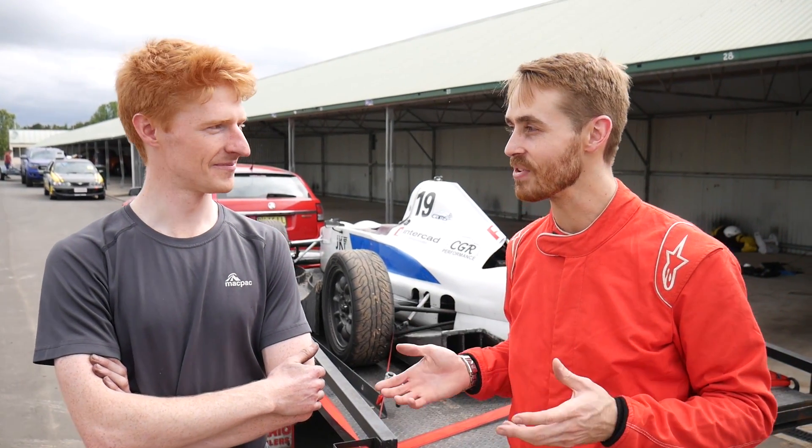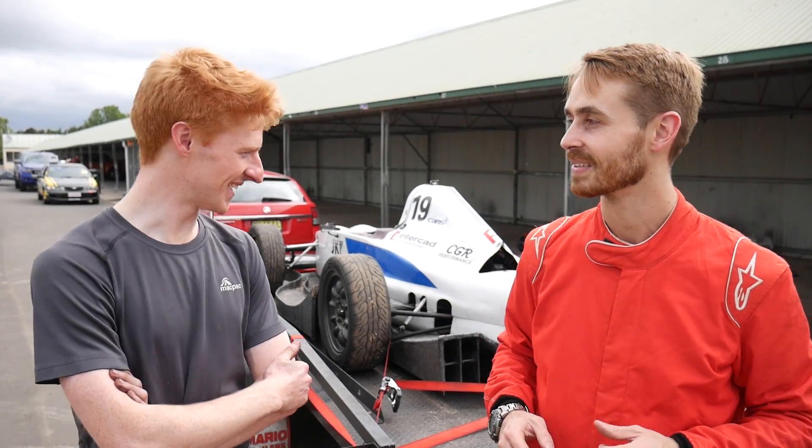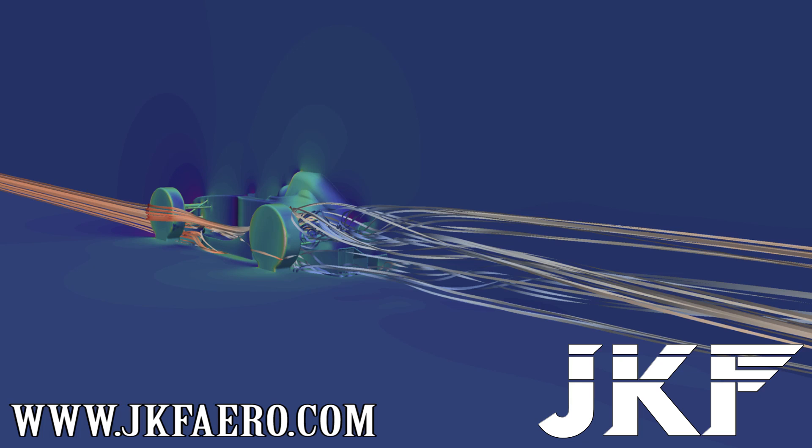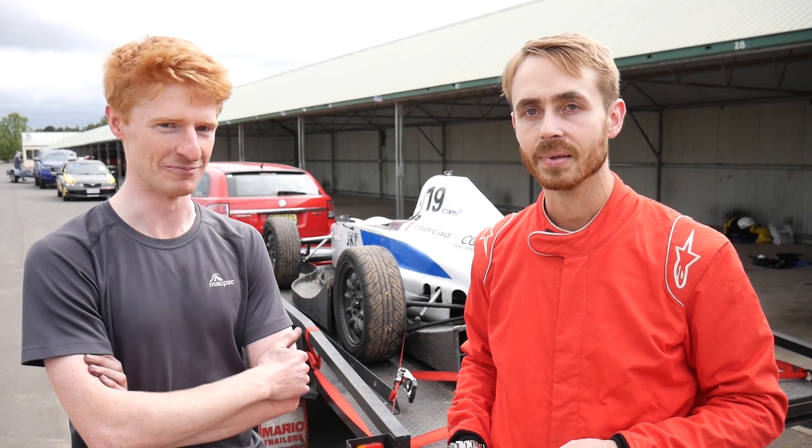Simon, how do you feel about this whole sort of setup? Yeah, I feel pretty good actually, especially after all of the work that you and JKF Aero did to get the car where it is today. I thought it was a good way to say thanks for all of that work, so yeah, I feel good.